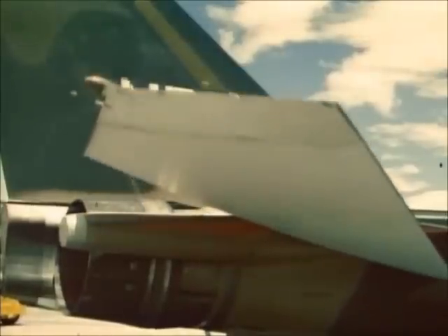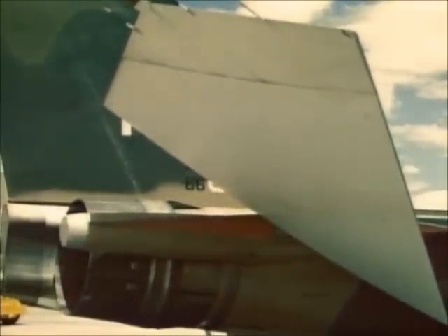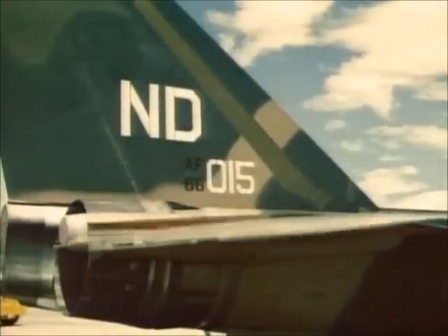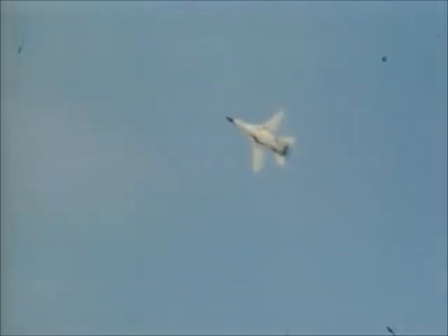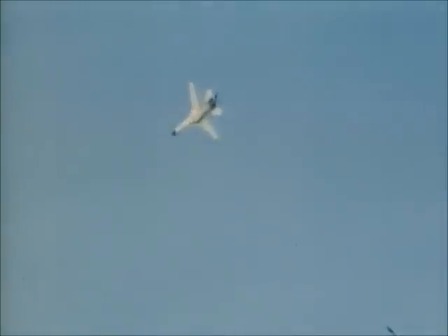Afterwards, engineers discovered that the losses in Vietnam were caused by a failure in the plane's massive horizontal stabilizer. Then, in December of 1969, a Nellis-based F-111 lost a wing, resulting in a fatal crash.